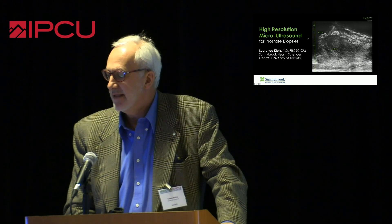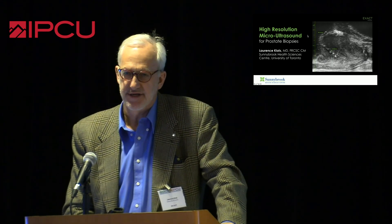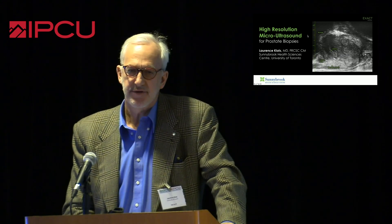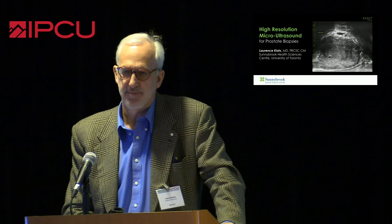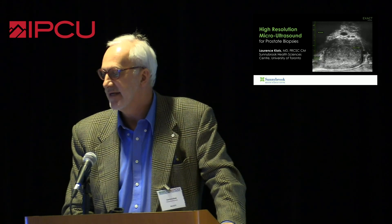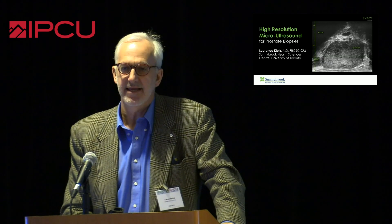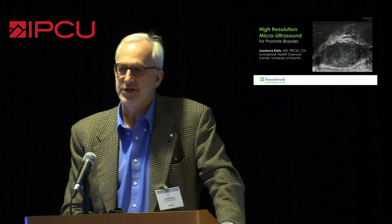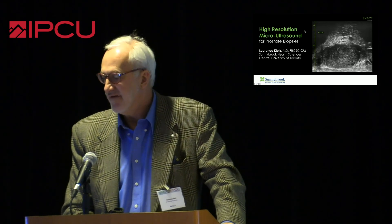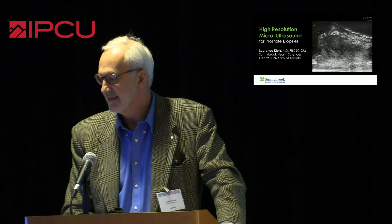The one comment that Neil made that I don't agree with is that you do 15 cases and you're an expert. That's like doing 15 robotic prostatectomies — you may be capable, but you are not an expert. And an aspect of this is that all of a sudden you are back in the image interpretation game, which I would say we haven't been in with respect to ultrasound. There are a lot of subtleties to this.